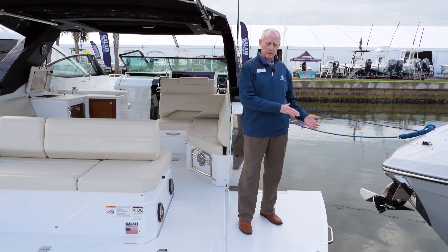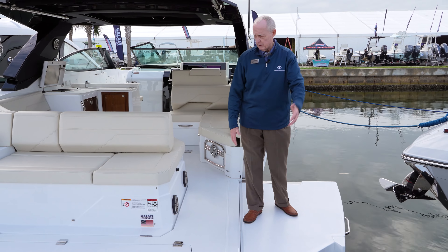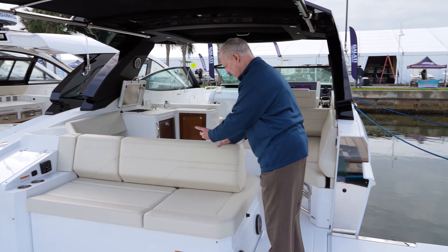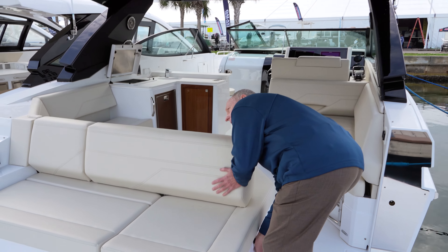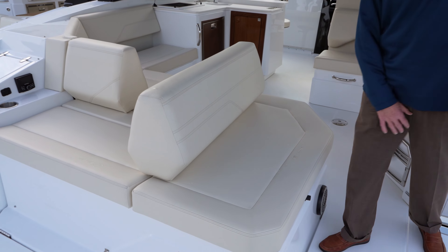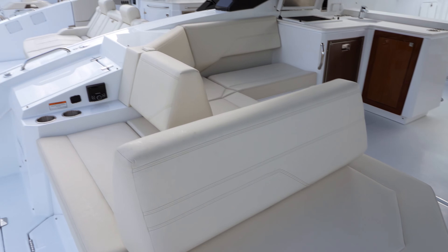You have a single beach door on this boat, which is great for watching the kids when they're swimming off the side of the boat. If you want to take your backrest and face the beach door, it's a simple push of a button — very easy to open up and use for watching the kids swimming off the side of the boat.